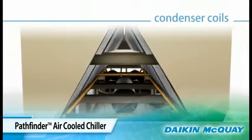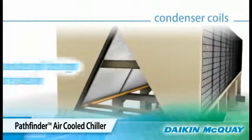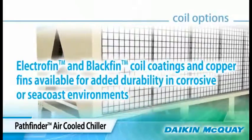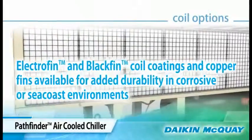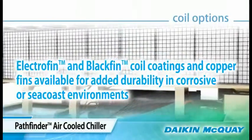The W shape of the condenser coil provides maximum heat transfer for efficiency. The fins are slotted for even air distribution. Electro fin and black fin coil coatings, as well as copper fins, are available for added durability in corrosive or seacoast environments.